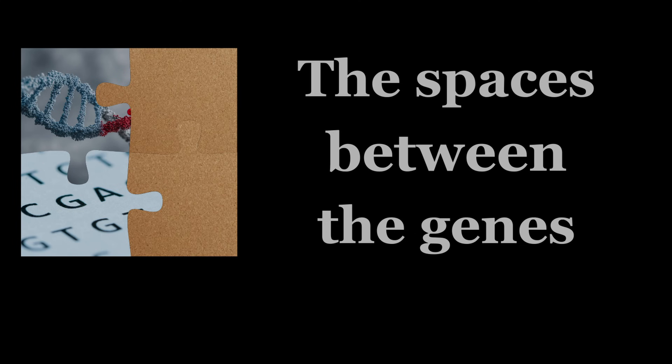The same thing applies to the DNA of a horse. The secret of the difference between one horse and another is not so much in the genes as it is in the space between them. So what is between the genes on the DNA strand? Quite a lot, it turns out.